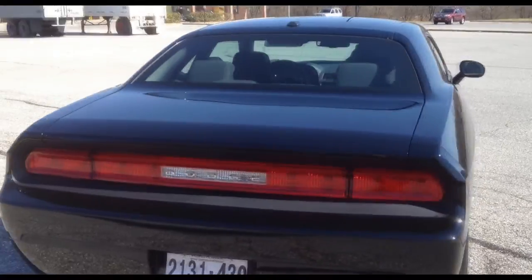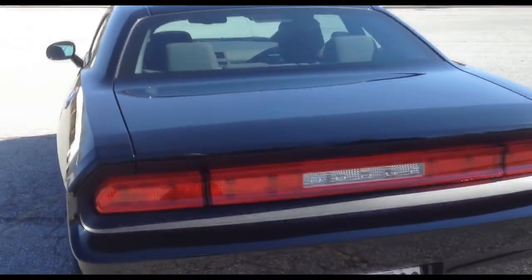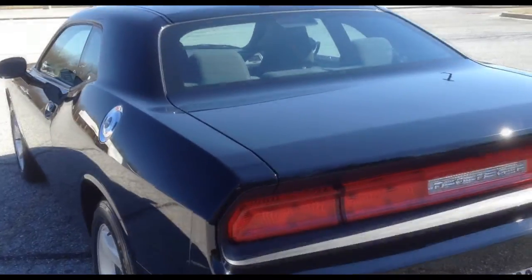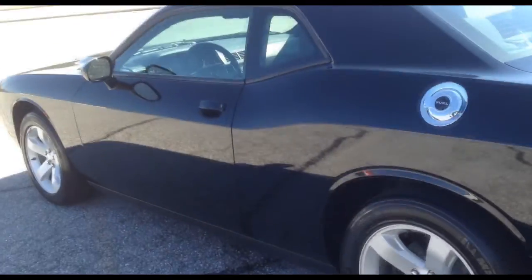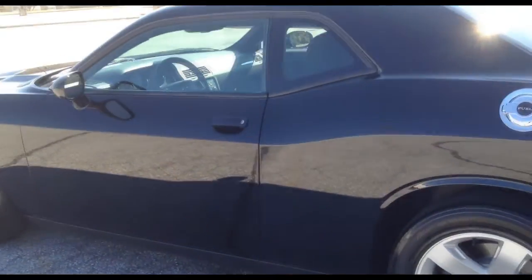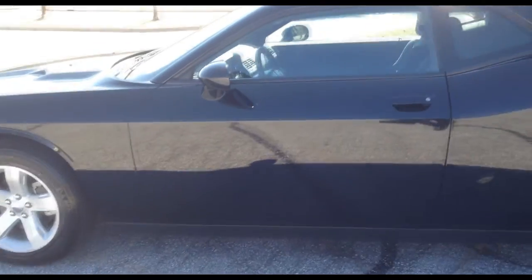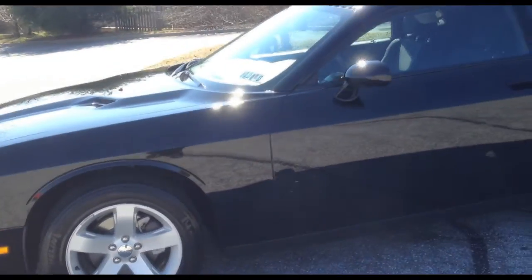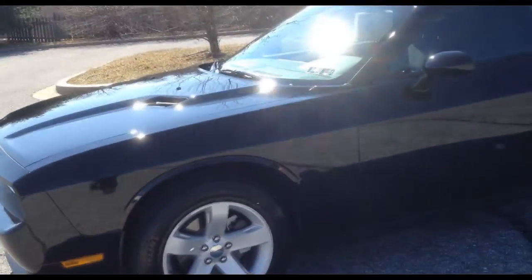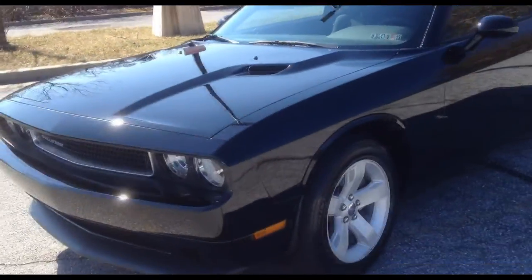This is the 2012 Dodge Challenger SXT. I got this on February 23rd, which was Thursday. I bought this from a Dodge dealer that I will not name in Pennsylvania. The reason I will not name them is because while the salesman was a really great guy, the general manager I thought was a shady character, and I didn't like him very much.